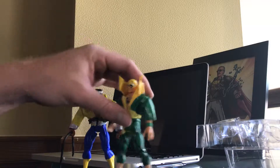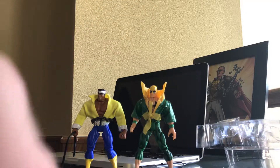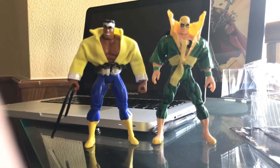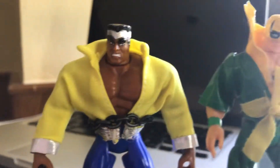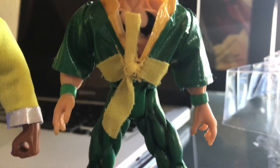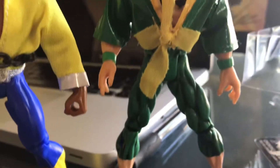Oh my gosh, they look freaking sick! Can't wait to put them next to like Daredevil and Moon Knight and Punisher. There they are — what do you guys think? Pretty cool? Got Power Man with this cool chain belt — he's awesome. And we got Iron Fist. Super cool. They look spectacular, I'm so happy with them.